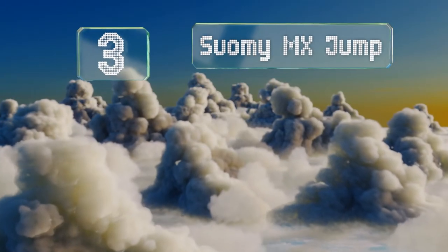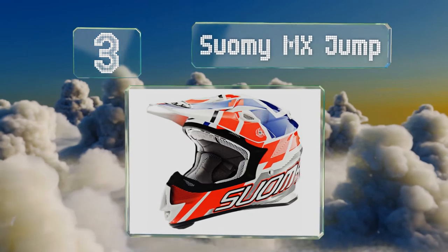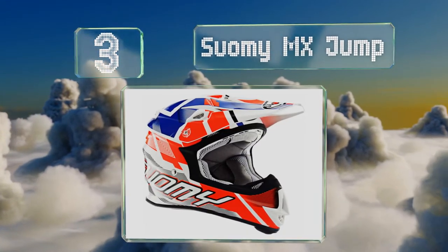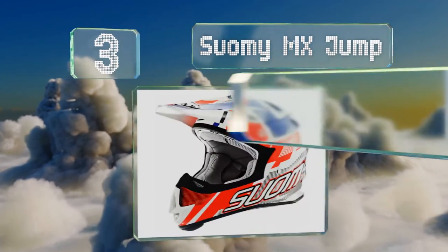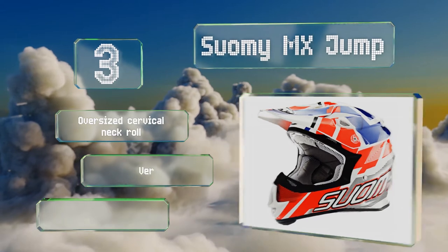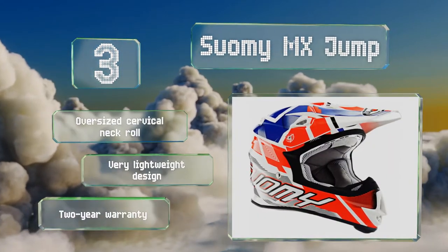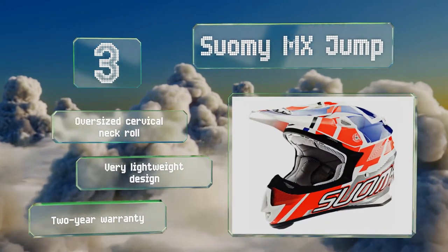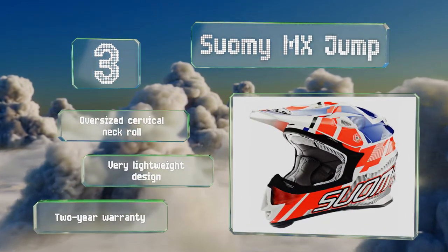Nearing the top of our list at number 3, like all of the company's models, the Suomi MX Jump is handmade in Italy, with interchangeable internal pads that allow for a highly customizable fit. It's constructed using sound-absorbing fibers that make for a remarkably quiet ride. It features an oversized cervical neck roll, a very lightweight design, and a two-year warranty.